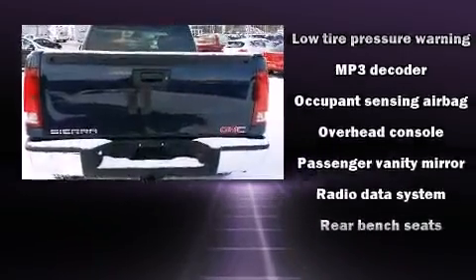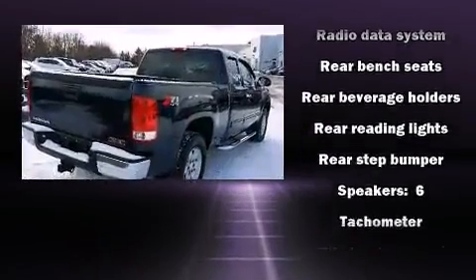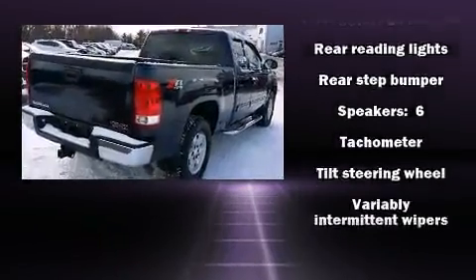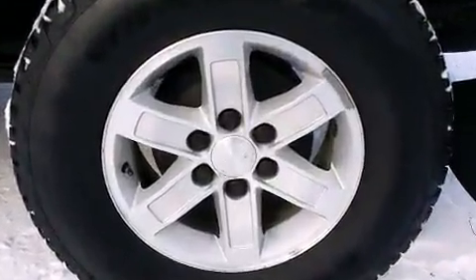Passenger security is always assured thanks to the various safety features, such as dual front impact airbags with occupant sensing airbag, ignition disabling, OnStar, and ABS brakes.